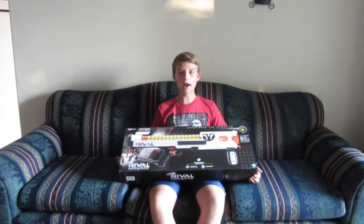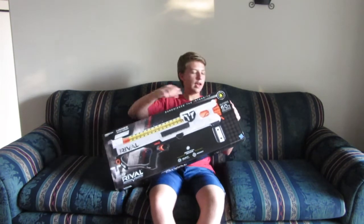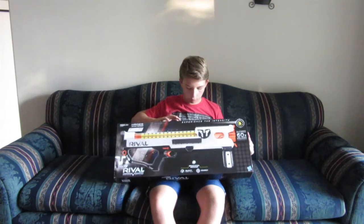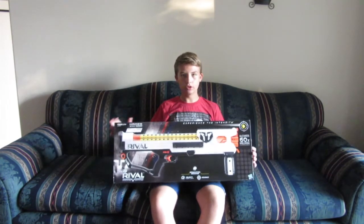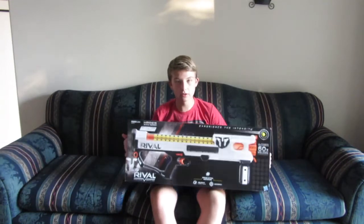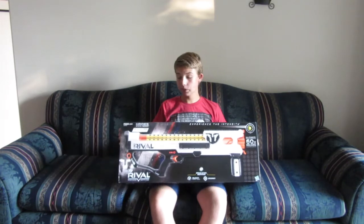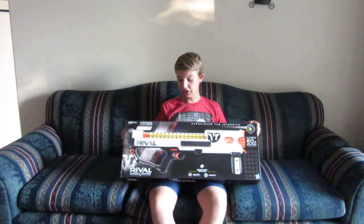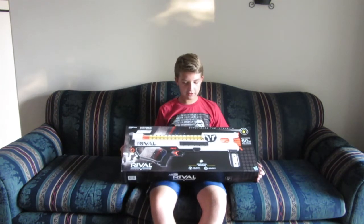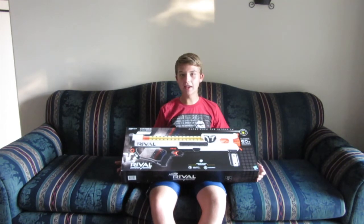The Nerf Rival Hades is part of the Nerf Rival line, if you did not know. The Nerf Rival line uses these little foam balls. I'll show some once the box is out, just in case you are new. It's literally yellow foam little balls, which is an ammo I really, really like. It's one of my all-time favorite Nerf series.